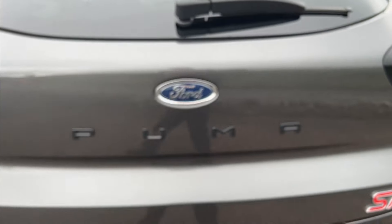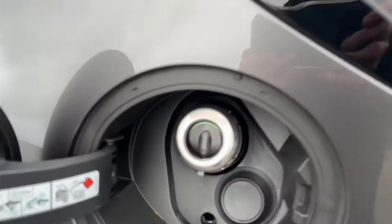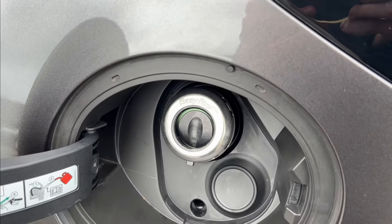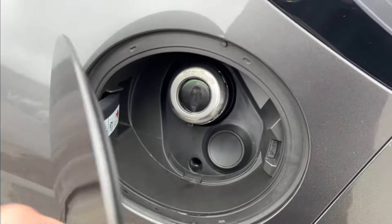You've got the black lettering for the Puma ST badge on the back. Ford easy fuel system as well — it's so easy. You literally just put the fuel nozzle in and then pull it out when you've filled up. That's it — no need to faff around with caps.